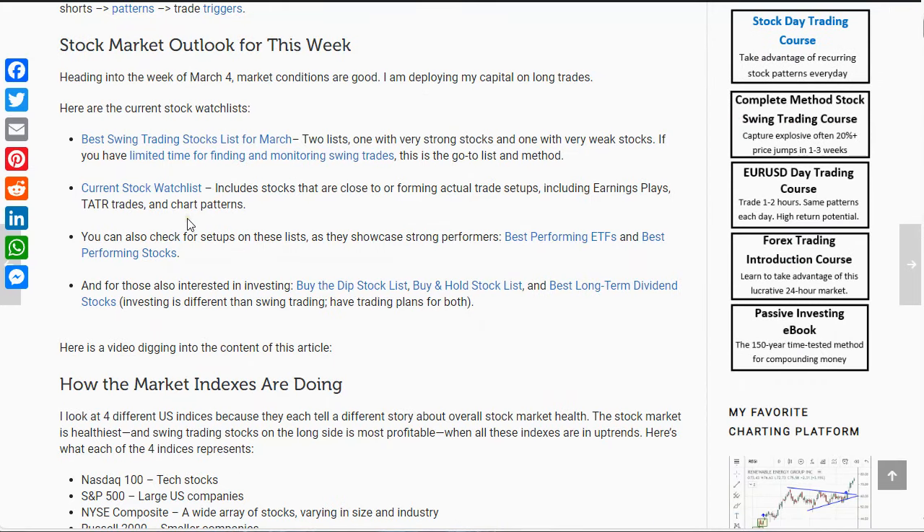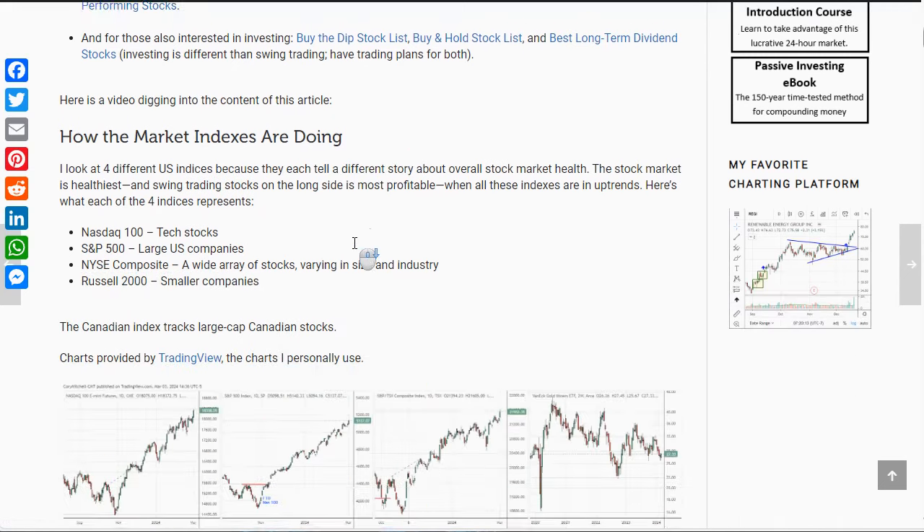The current stocks watch list is a little bit different — it's more pattern-based. It looks at earnings trades, also looks at some of the stocks that could potentially set up based on the best swing trading stocks list, and it also looks at chart patterns: contraction patterns, rounded bottoms, those types of things. The chart patterns I haven't been adding in lately because I just haven't had time to scan for them. I've been mostly focusing on the earnings plays and the tater trades. Lots of explosive stocks lately, as we'll see.